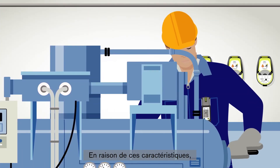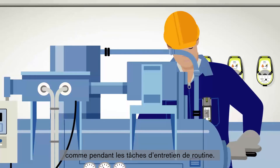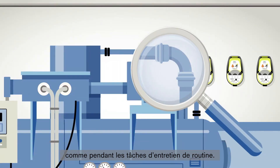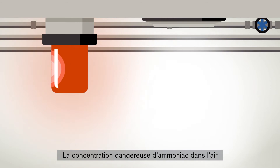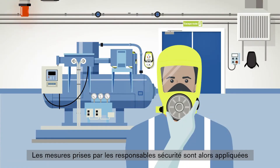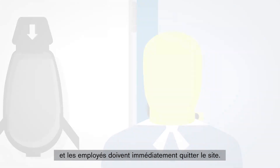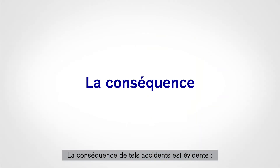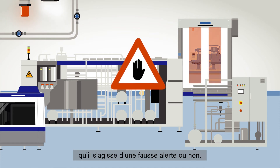Due to these characteristics, ammonia can lead to potentially hazardous situations in industrial plants, like during routine maintenance tasks. A mistake can lead to a momentous leakage and consequently the gradual escape of ammonia. The dangerous ammonia concentration in the air causes an immediate gas alarm, and employees must leave the plant immediately. The consequence of such accidents is obvious: production is down and produced goods can be contaminated, regardless of whether it was a real or false alarm.